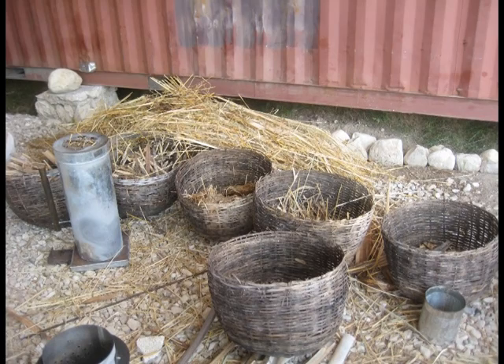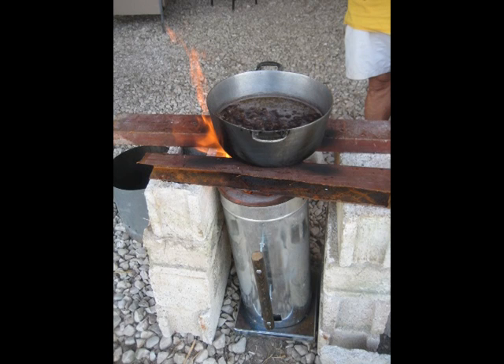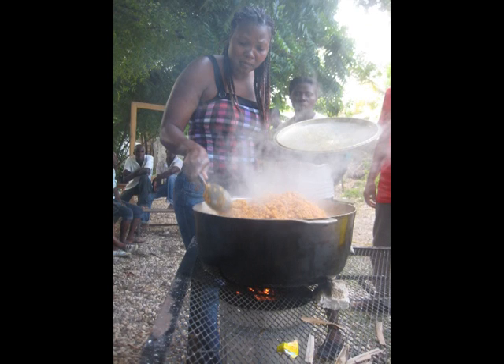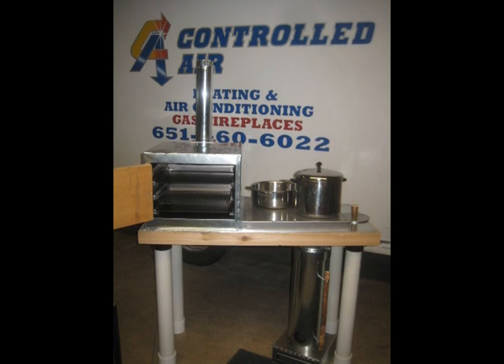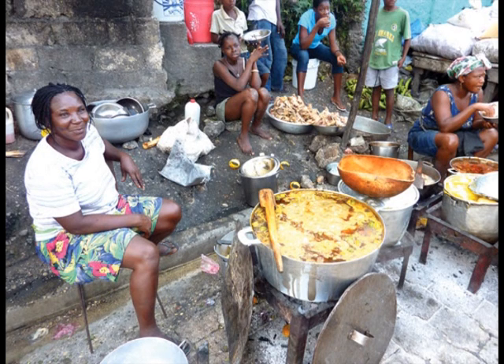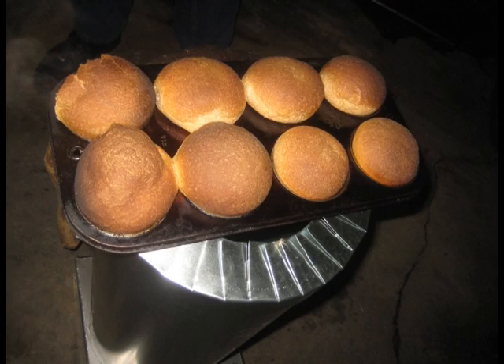Our TLUDs are designed to burn biomass in natural forms. They are large enough to cook meals for large families, such as rice and beans, which demand about an hour and a half of cooking time. We found that the denser the biomass, the longer they will burn. This stove run with vetiver pellets could run for four hours — great for vendors selling food at the market, especially to keep ovens hot for baking.